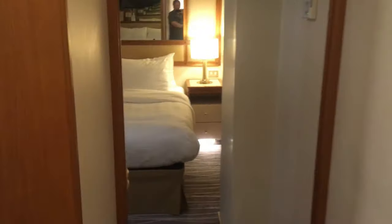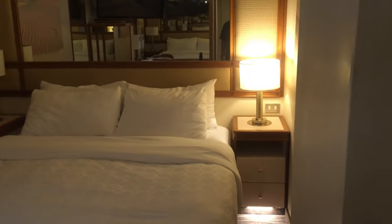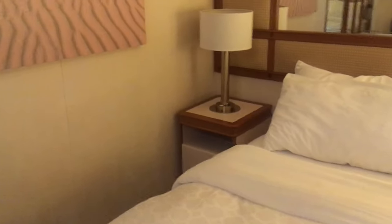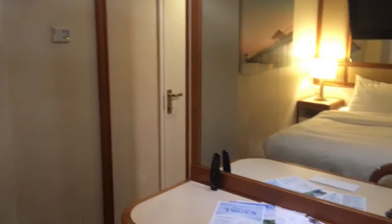Our stateroom wasn't large, but the mirrors on the walls gave it the appearance of being bigger than it actually was. Interior staterooms on Princess are usually about 160 square feet, but even though it's small, you still have a large comfortable bed, nightstands, refrigerator, television, phone, desk, chair, storage, open closet, and bathroom with a shower.